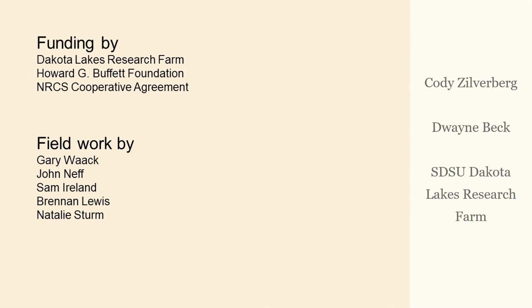To conclude, I'd like to acknowledge our funding sources: the research farm itself, the Howard G. Buffett Foundation, and the NRCS. Field work, besides Duane and myself, was also done by our technicians and students — Gary, John, Sam, Brennan, Natalie. Thank you to everybody.